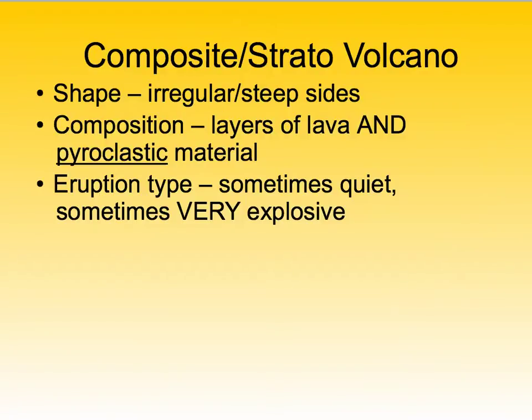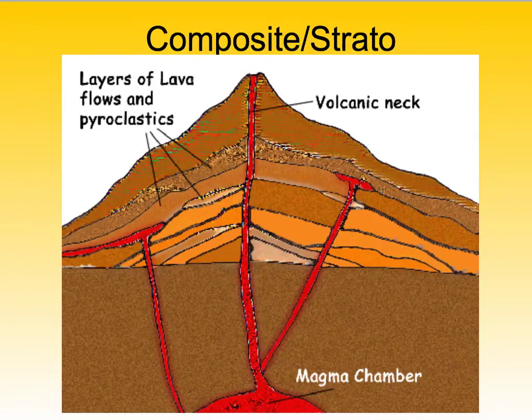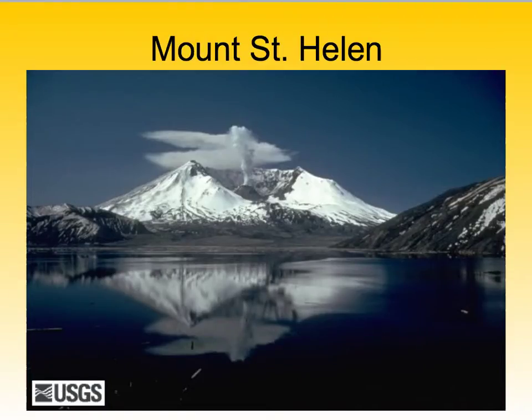The third type of volcano is the composite or stratovolcano. Strato means layers — keep that in mind. These volcanoes can have steep or irregular sides, and they are made up of two different layers: layers of lava and layers of pyroclastic material. So they can erupt either quietly or extremely explosively. Here's a diagram — you can see the steeper sides, one main central vent, and the alternating layers. An example is Mount St. Helens here in the United States.